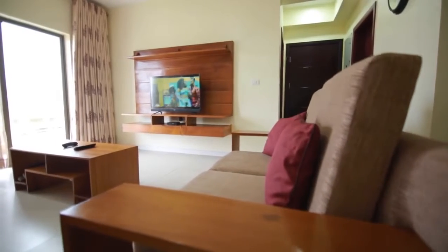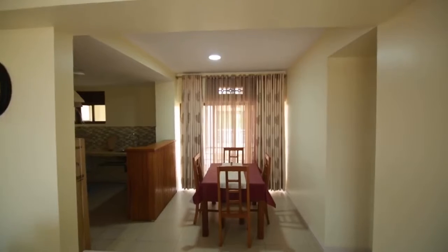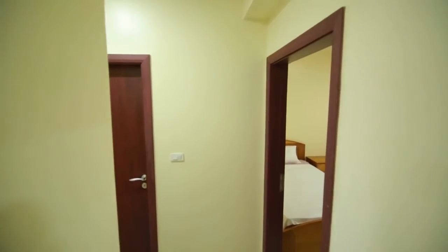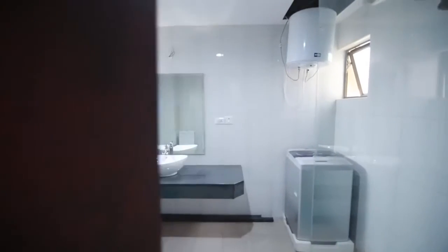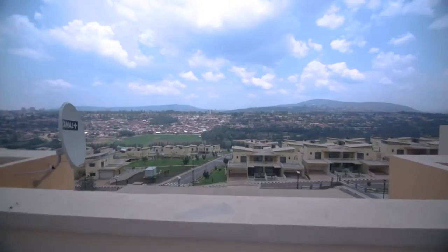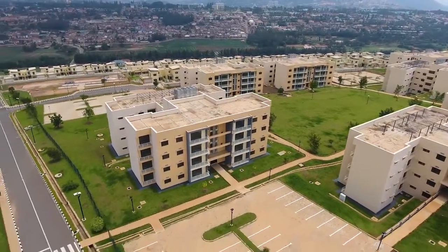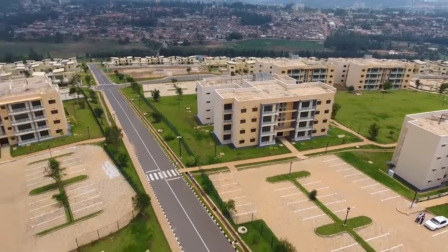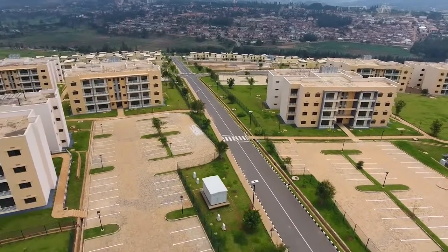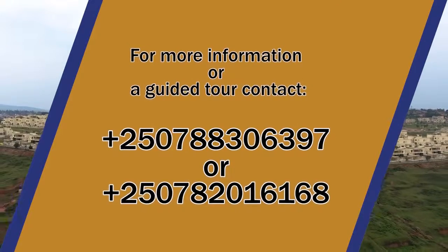The 2-bedroom apartments have 2 bedrooms with 2 bathrooms. All apartments come with access to the rooftop, where you have a complete 360-degree view of Kigali's impressive architecture. Vision City — Sustainable Housing Solutions.